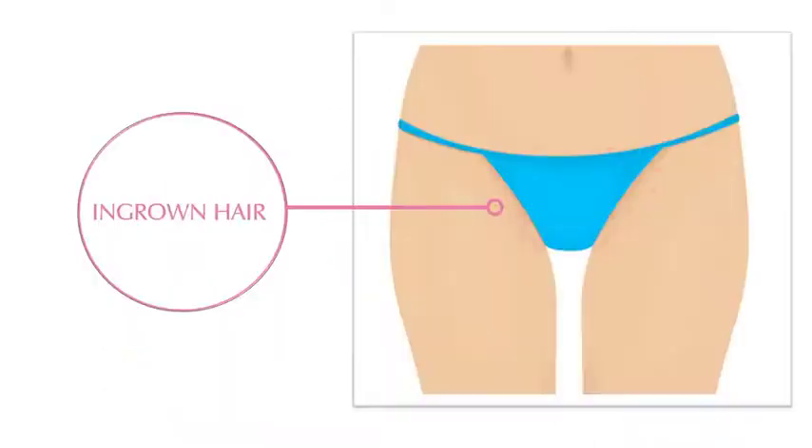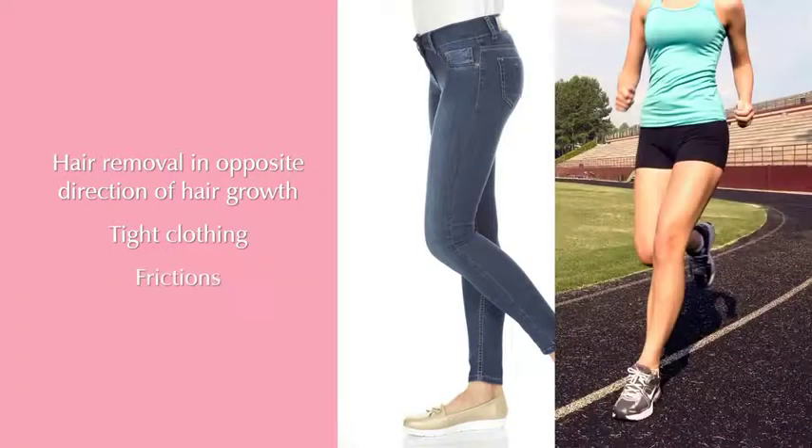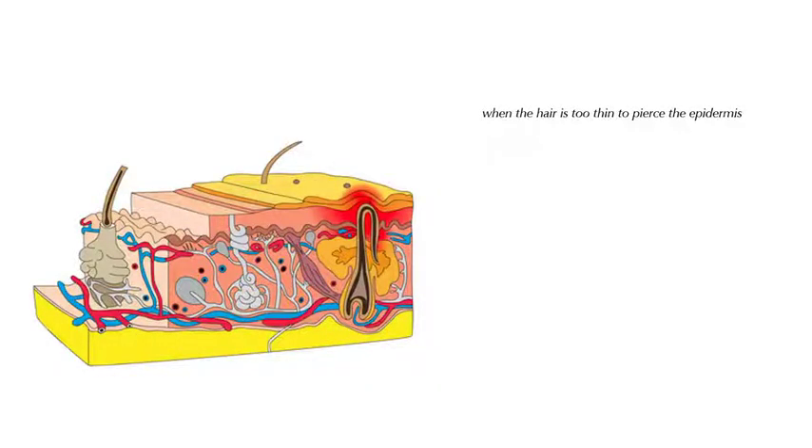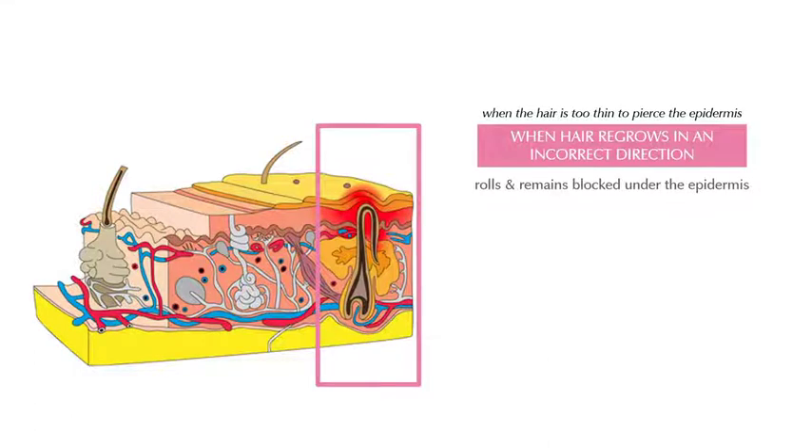Ingrown hair occurs when hair removal is performed in the opposite direction of hair growth. Tight clothing and friction may also increase the risk of developing ingrown hairs. When the hair is too thin to pierce the epidermis, or when it regrows in an incorrect direction, it rolls and remains blocked under the epidermis.